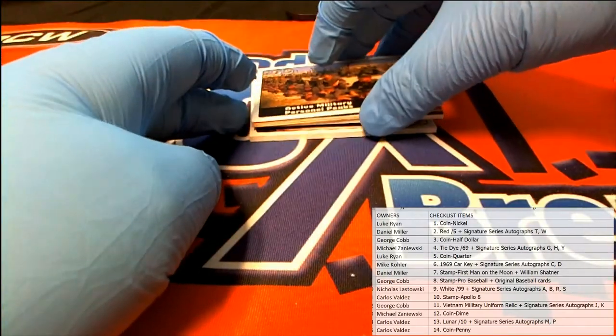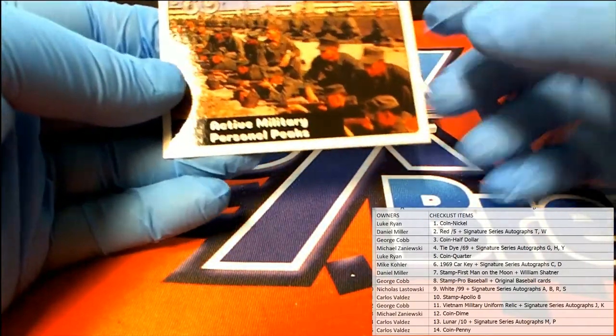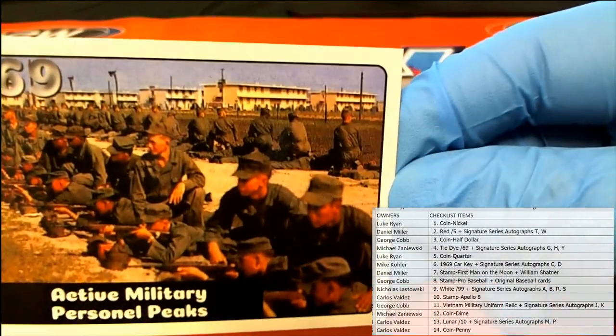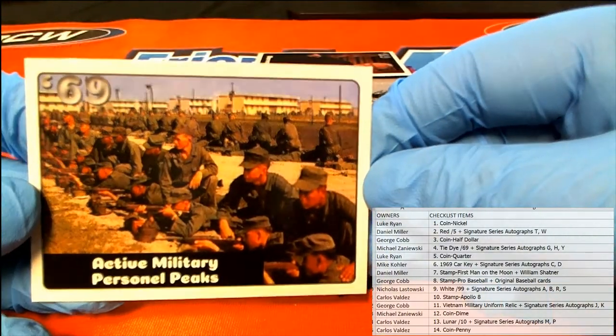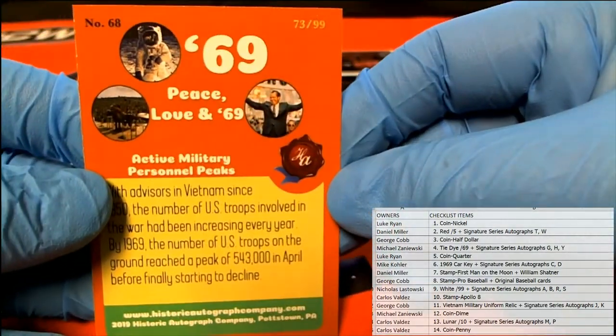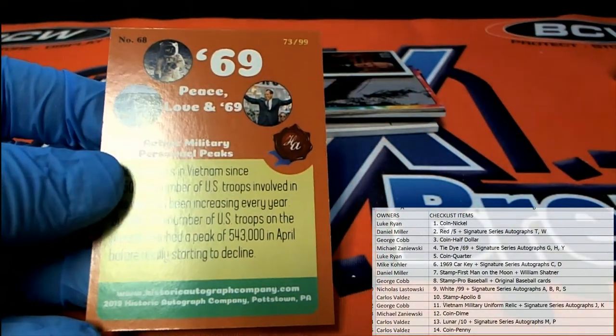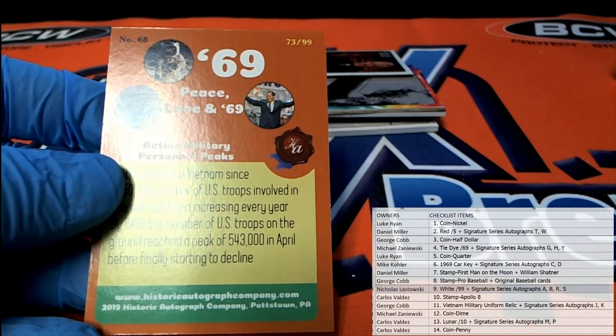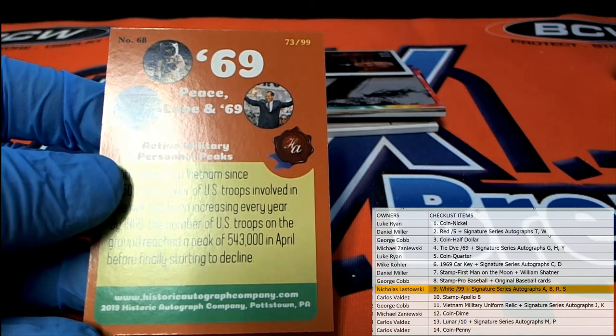First up is — excuse me — stability personnel peaks. All right, this is the 73 of 99. This is the white 299 — that'll come out to you, Nick L.